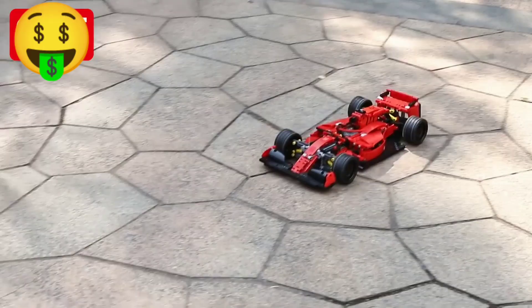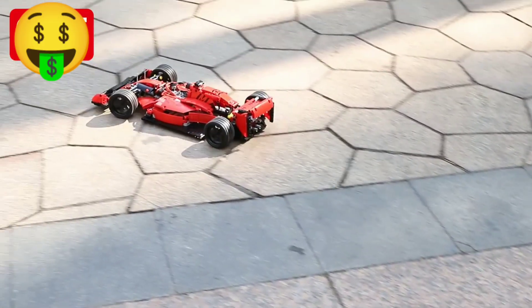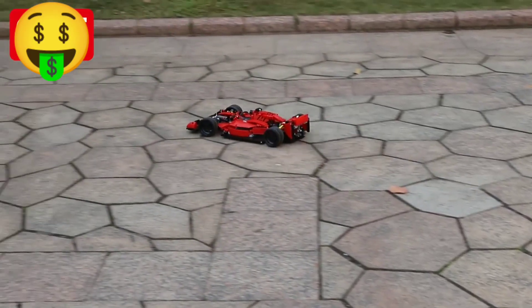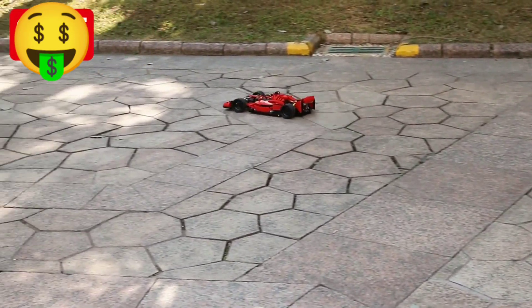With this set, your kids can build their very own F1 race car using the included building blocks and instructions. Once the car is complete, they can control it using the included remote control app, allowing them to race around at super speeds and experience the excitement of a real F1 race.